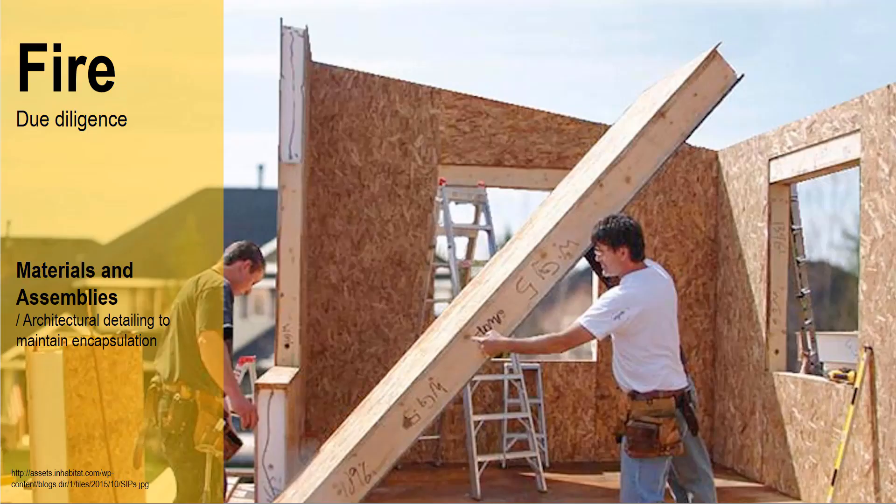New materials, both decorative and structural, are coming onto the market all the time. Here we see a structural insulated panel, or SIP panel for short. In this instance the polystyrene core of the material is highly flammable. However, the solution to overcoming the problem is evident when we look at the window edge treatment. Here we can see that the exposed polystyrene has been covered so as not to expose the vulnerable part of the product.